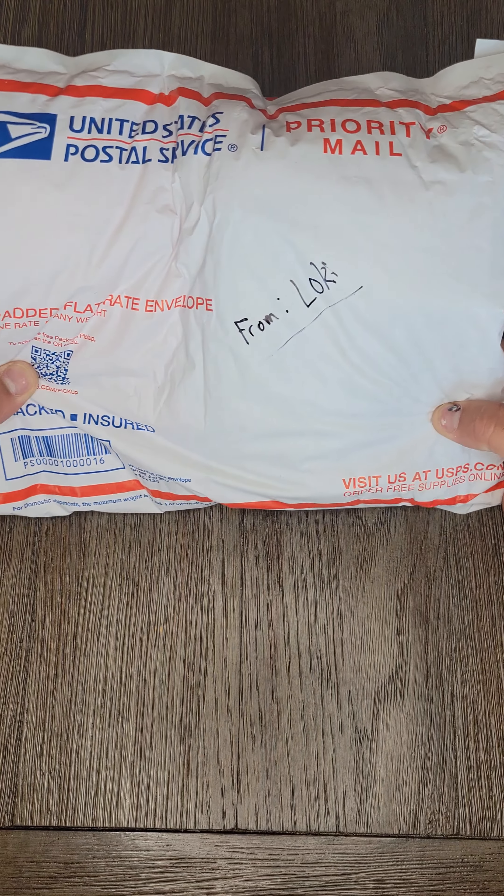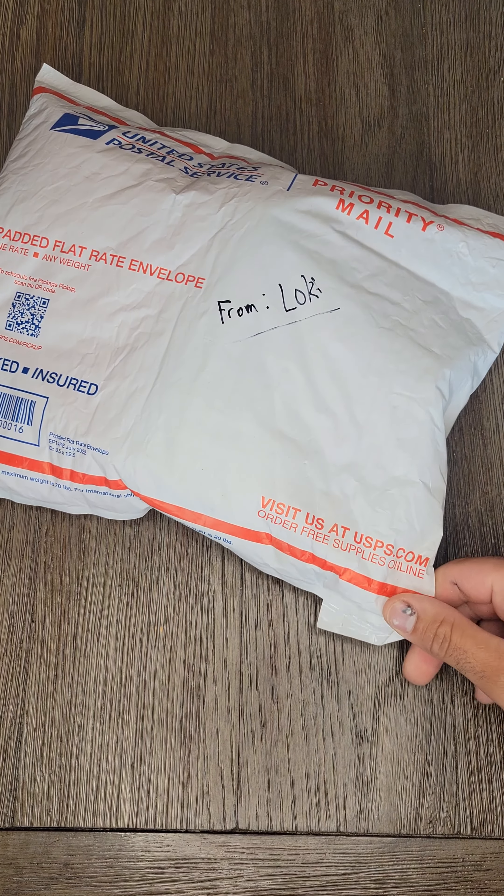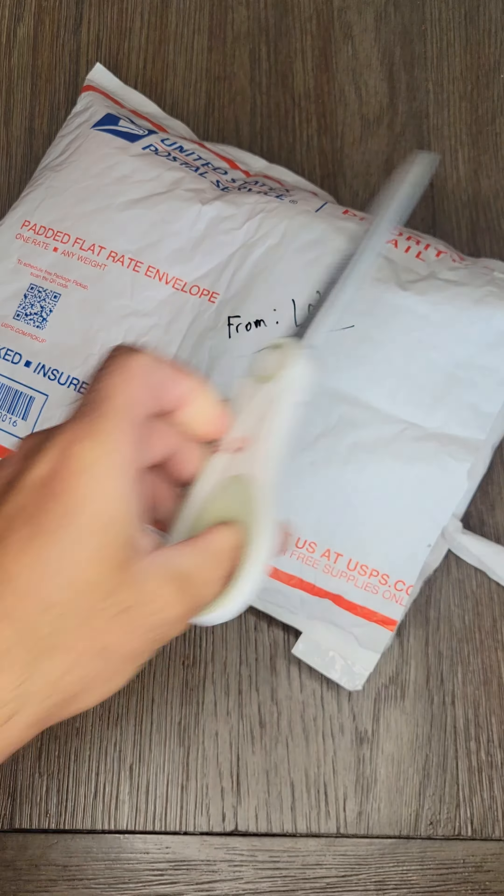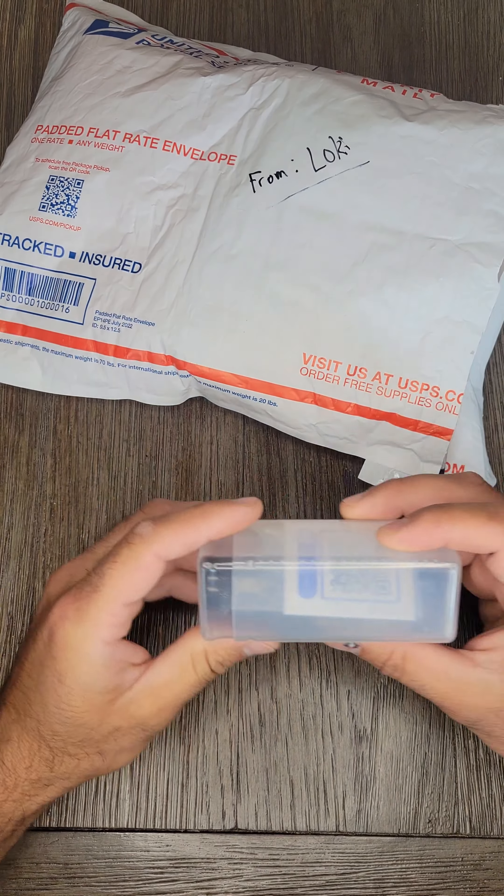I got my package today from Loki from his 1,000 subscriber giveaway. This package is a lot bigger than I thought it was going to be, so I'm going to open it on camera.